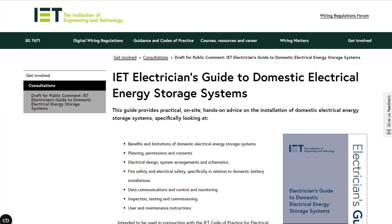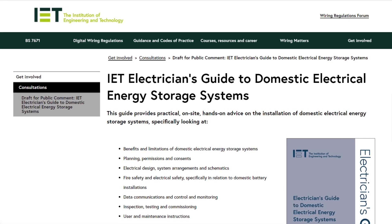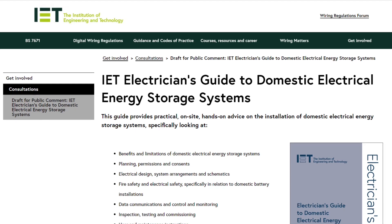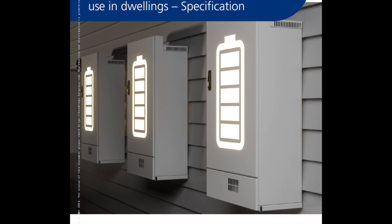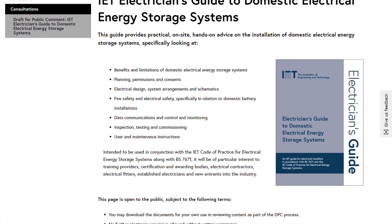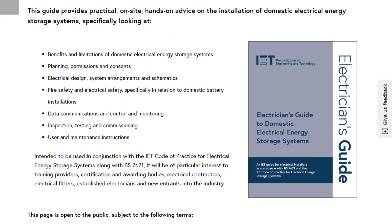The IET has unveiled a special guide for electricians installing home battery systems to clarify the installation procedures. The move follows rising demand for the systems, coupled with widespread uncertainty in the trade about best practices. The publication of a fast-tracked standard in March attempted to address some of the trade's concerns, especially over the location options for battery packs. This new 100-page guide sets out to answer the questions installers are increasingly asking themselves.